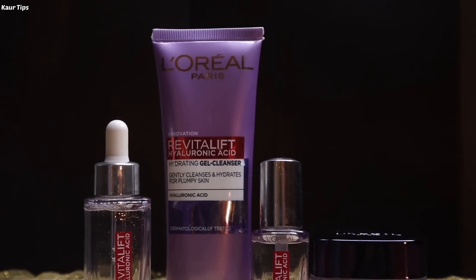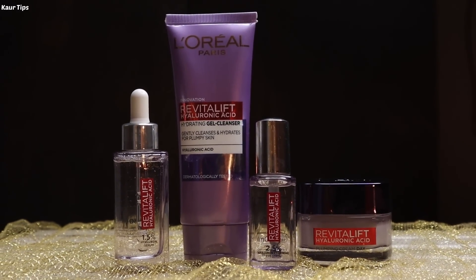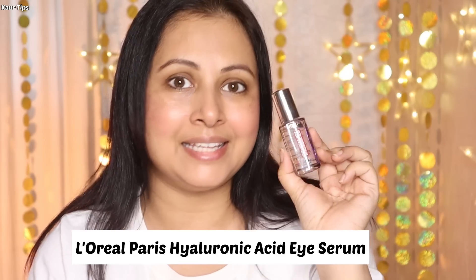L'Oreal Paris has an entire range infused with hyaluronic acid, and recently they have added the L'Oreal Paris Hyaluronic Acid Eye Serum. Fine lines and wrinkles are the first sign of aging — when collagen and elastin break down, fine lines and wrinkles appear.